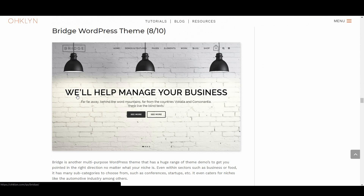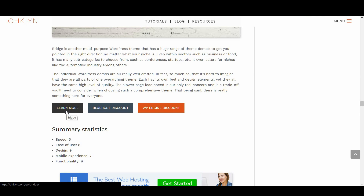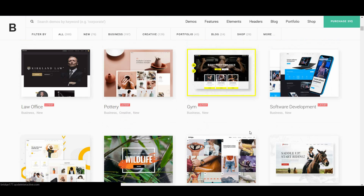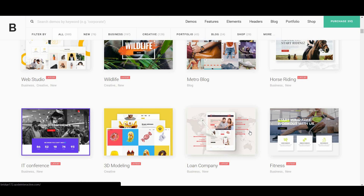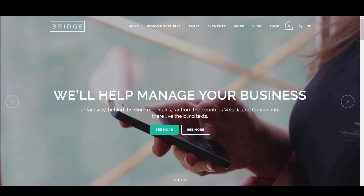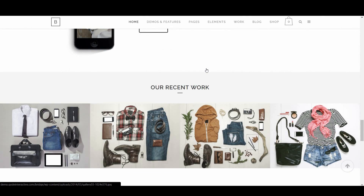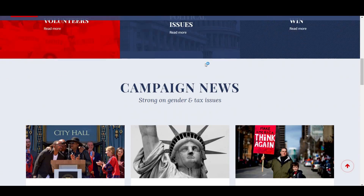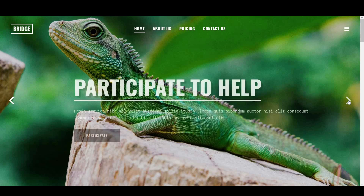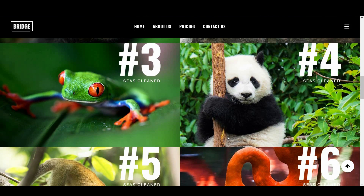We then have Bridge, with 8 out of 10. Bridge is another multi-purpose WordPress theme that has a huge range of theme demos to get you pointed in the right direction, no matter what your niche is. Even within sectors such as business or food, it has many subcategories to choose from, such as conferences, startups, and even the automotive industry. The individual WordPress demos are really well crafted — so much so that it's hard to imagine they are all part of one overarching theme. Each has its own feel and design elements, yet they all have the same high level of quality. The slower page load speed is our only real concern, however there is really something here for everyone.